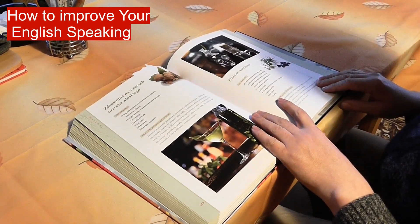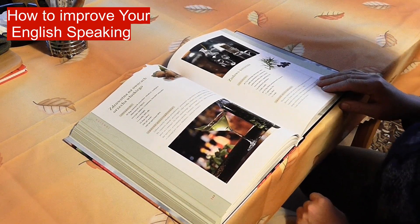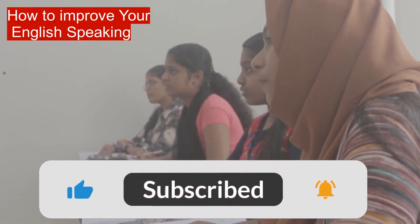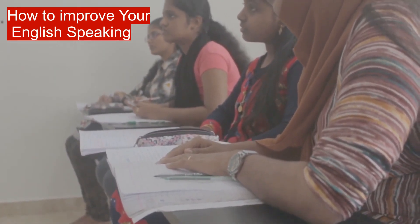Work on your listening skills. Watching series and films in English, or listening to audio designed for your level, is great for your pronunciation and intonation. Listening to English is also a good way to notice how grammar is used or to pick up new words and phrases.